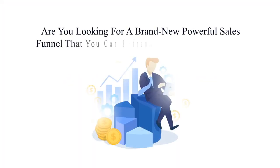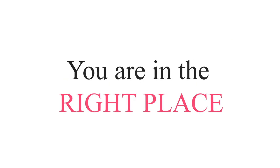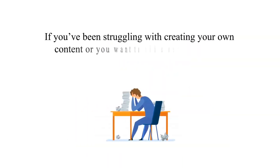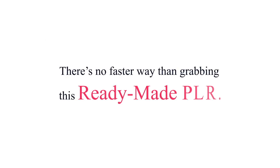Attention business owners — are you looking for a brand new powerful sales funnel that you can rebrand and sell as your own? Good news is you are in the right place. We have done it all for you and it's definitely top notch. If you've been struggling with creating your own content, or you want to add a new product to your existing product line ASAP, there's no faster way than grabbing this ready-made PLR.